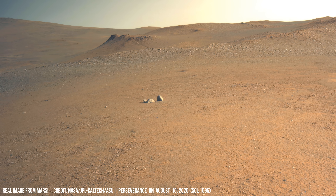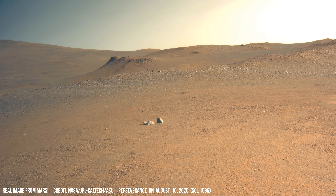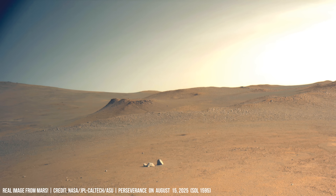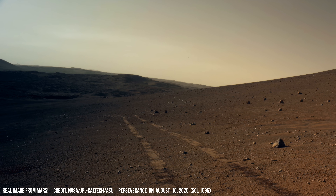Perhaps ancient rivers once flowed here, leaving these stones as their witnesses. Edged grooves resemble carved figures, distinct against the dust.